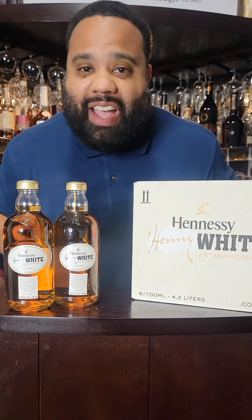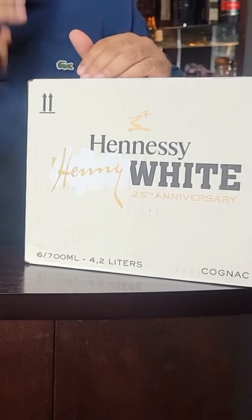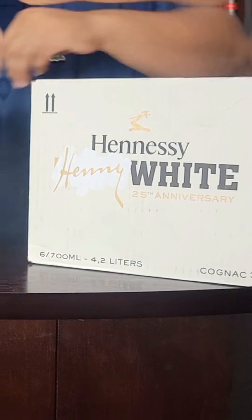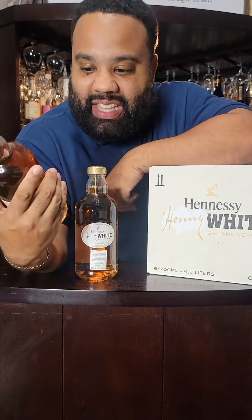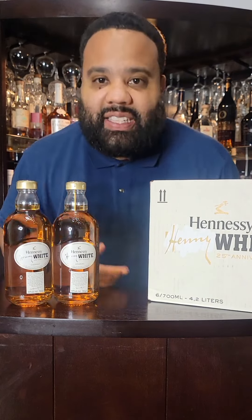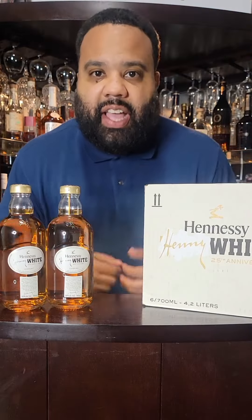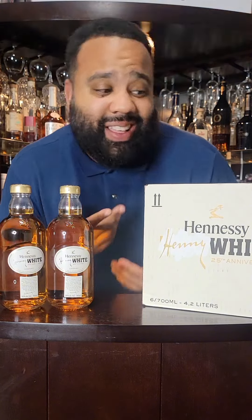I want to talk about everything Pure White Hennessy — or should I call it what they call it? Henny White. They didn't even say Hennessy White, they call it Henny White. 2023, March — the 25th anniversary year of Pure White Hennessy coming out — so they decided to drop it in America for everybody to enjoy. So y'all better go get it. Let's talk everything Pure White Hennessy, or Henny White.